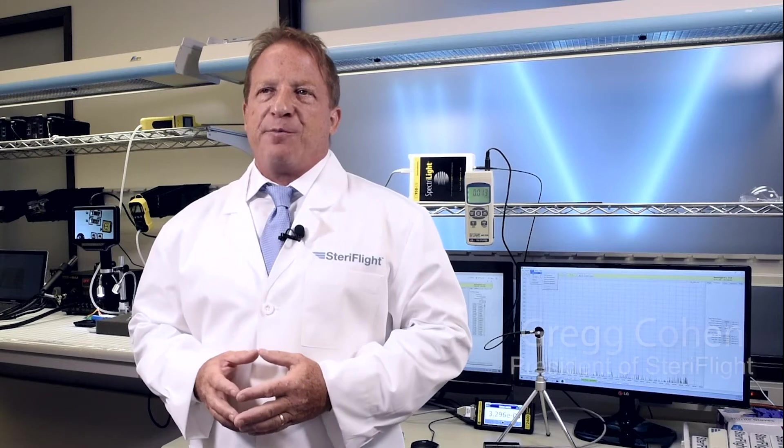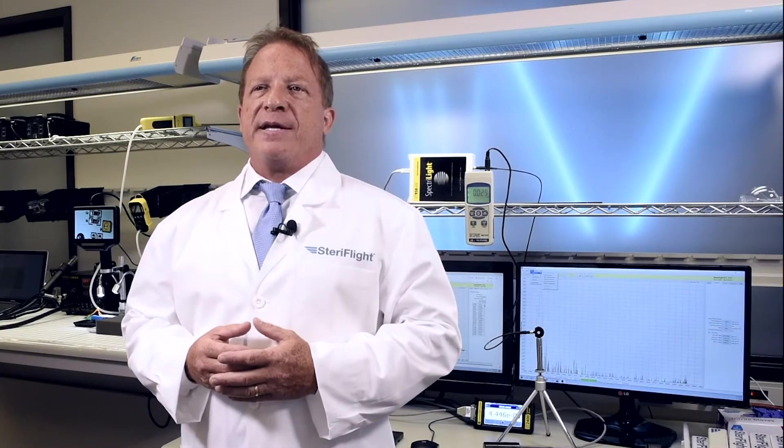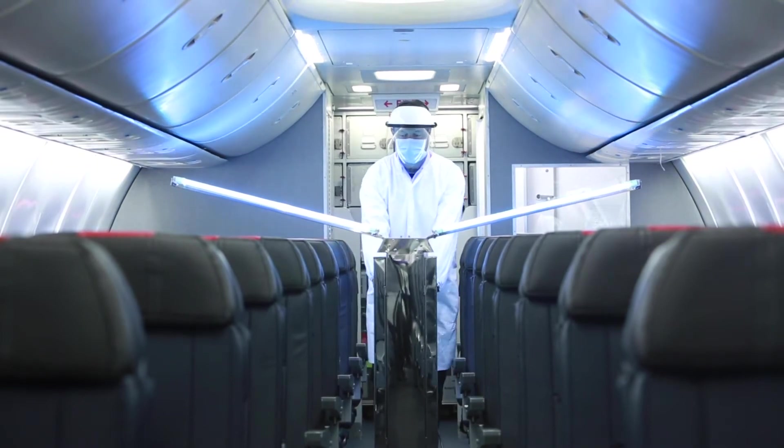Germicidal Ultraviolet has been proven by the CDC to deactivate 99.99% of multiple variations of coronavirus. StairFlight uses the same technology in aircraft cabins on viruses, bacteria, and other pathogens.